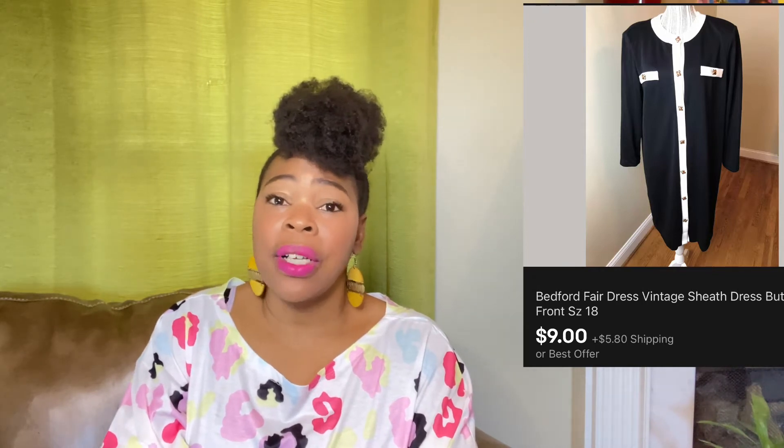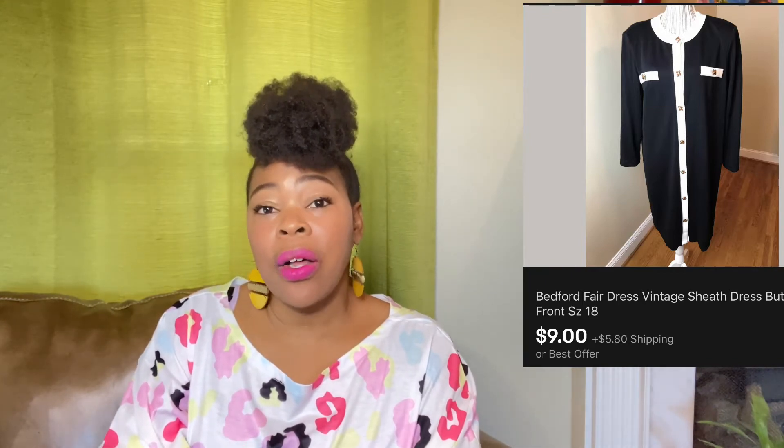This next item is just a vintage dress that I got from the thrift store. I like to try a lot of different things on eBay to get an idea of what sells. I listen to my reseller friends and a lot of people do well with vintage dresses. I don't know a lot about them, but I took a try on this dress. I'm not sure I'll be doing it again because I really don't know a whole lot. This dress sold for $9 and the buyer did pay shipping.